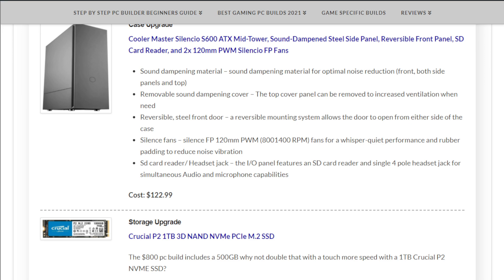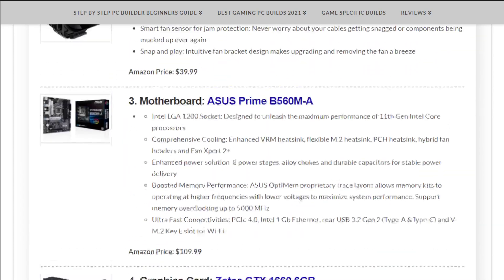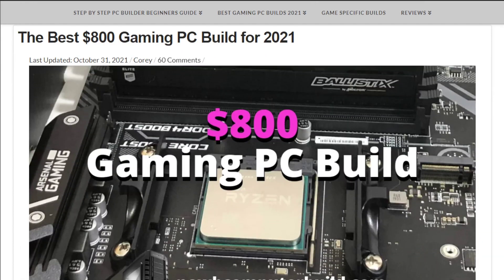For storage you can bump up to the Crucial P2 1TB NVMe SSD at $83.99. That does it for the $800 gaming PC build of the month. Leave a comment below, subscribe to keep up to date, or visit NewComputerBuild.com — best of luck building your next gaming PC!